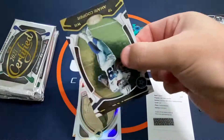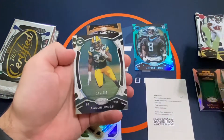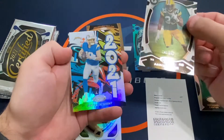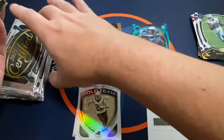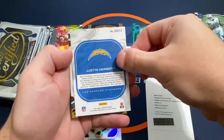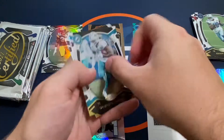This is a really thin pack here. We've got an Amari Cooper, an Aaron Jones out of 299, and a Justin Herbert Graffiti. Not the year we were hoping to pull him in a Graffiti, but we'll take it. Justin Herbert there.